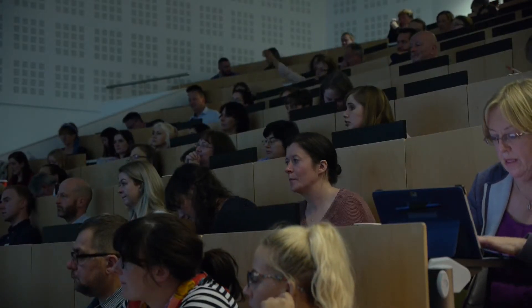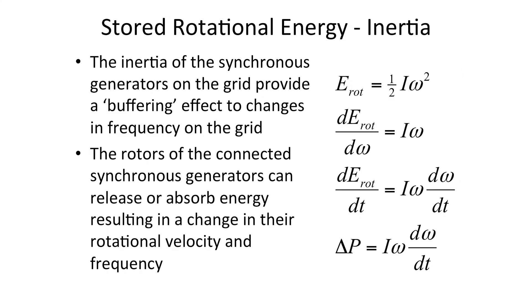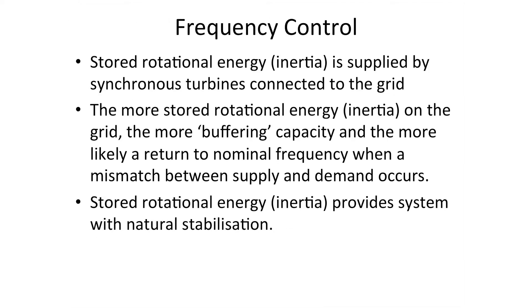The inertia — that stored rotational energy of those synchronous generators — provides a buffering effect to changes in frequency on the grid. Those connected rotors can act as generators or motors, absorbing or releasing energy as required to keep the frequency stable. The stored rotational energy is supplied by connected synchronous generators. The more stored rotational energy on the grid, the more buffering capacity and the more likely a return to nominal frequency will be if a mismatch between supply and demand occurs — it's a natural built-in stabilization.